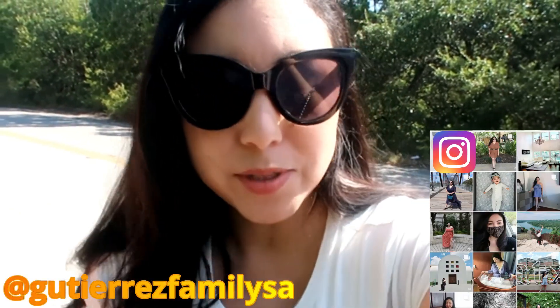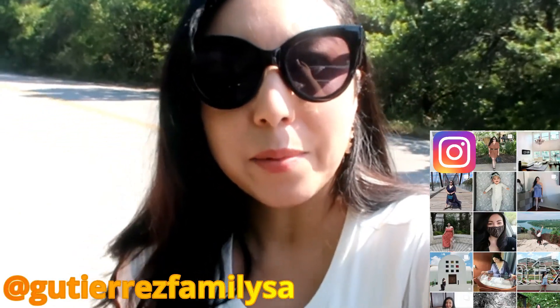Hey guys, welcome back to the channel. So I wasn't planning on actually vlogging today, but I'm here with Sophie, the best friend, and we just wanted to get out because we have been stuck at home all these months because of quarantine. I really haven't done a lot, and I wanted to come shoot some content for Instagram. So we took the hour-and-a-half drive from San Antonio to Austin, and I just thought I'd bring you guys along while I'm here. We're gonna go to a few different spots and show you guys around Austin.